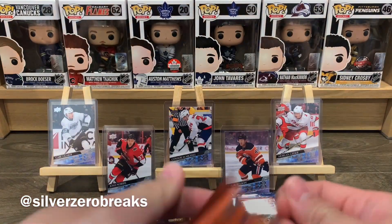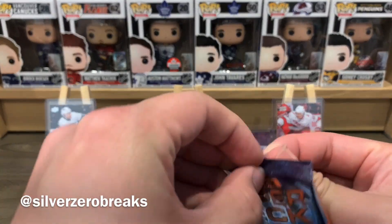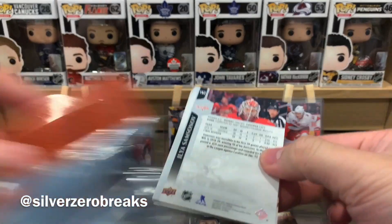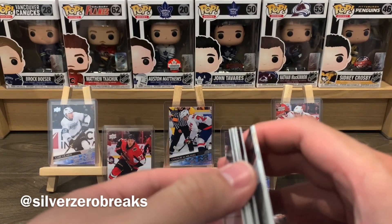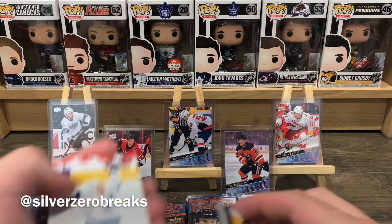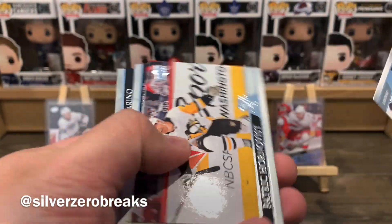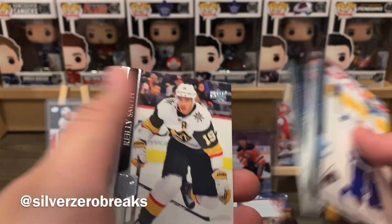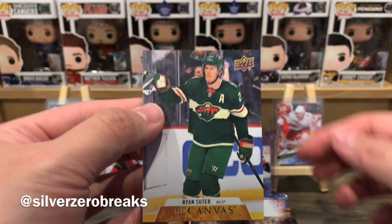I almost dropped that one — butterfingers when I open up packs! Looks like another UD Canvas. Flipping it over: Tisdammer, Hornqvist, Samsonov, DeJardin, Kempe, Marino, Smith, Zuccarello, and a UD Canvas of Ryan Suter.